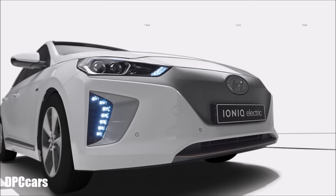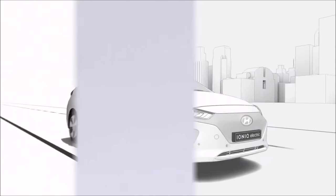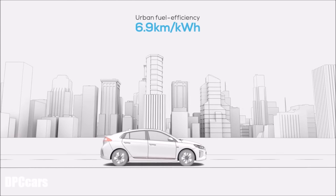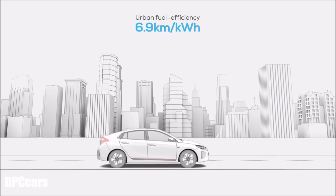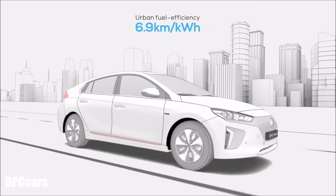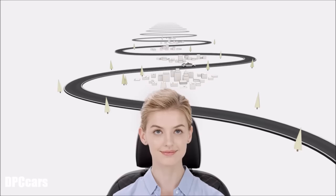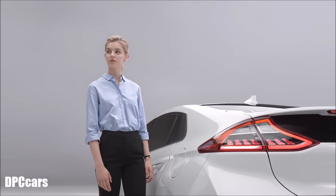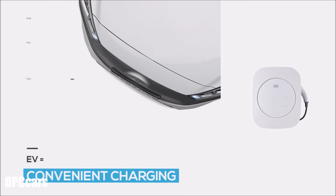This combines the often competing goals of fuel efficiency and driving convenience with minimal driver input. With a high-efficiency battery system and paddle shift regenerative braking combined, urban fuel efficiency reached 6.9 kilometers per kWh and combined fuel efficiency reached 6.3 kilometers per kWh. Driven in Eco Mode, Ioniq Electric showcases a fuel efficiency that's nearly four times better than equivalent gasoline vehicles.